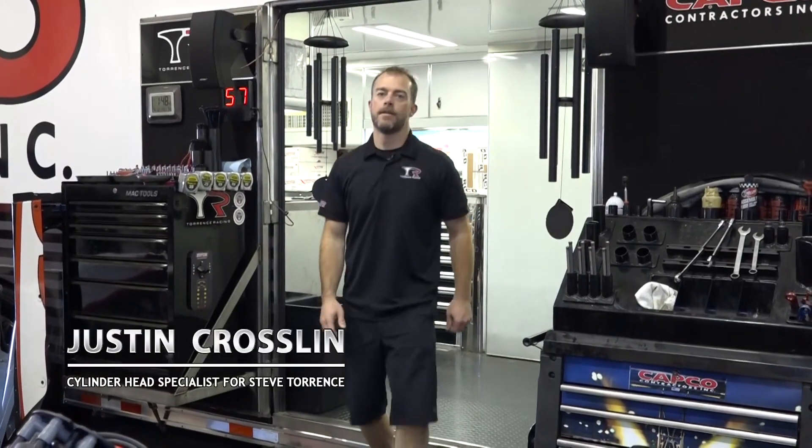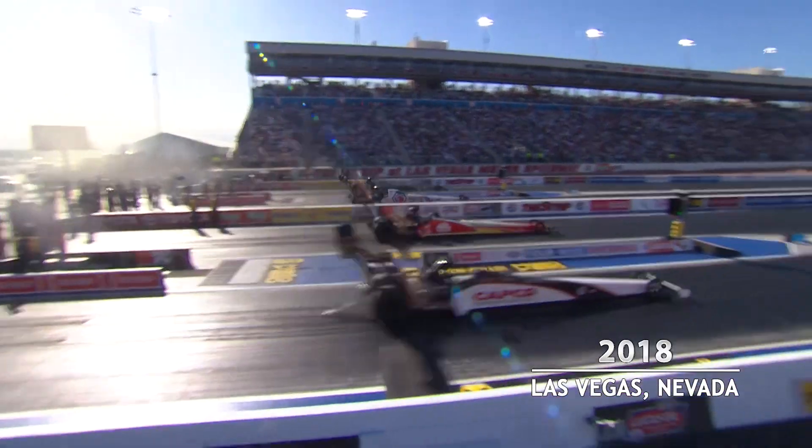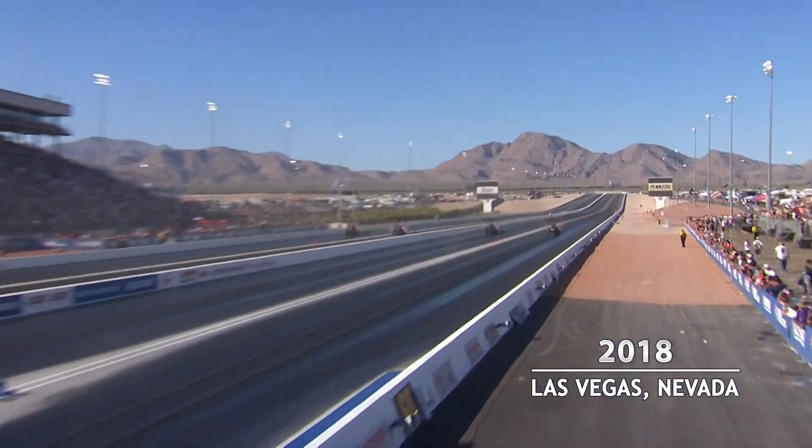Hi, I'm Justin Crossland, cylinder head guy on Steve Torrance's Top Fuel Dragster. My first drag racing experience was with my father working on an alcohol funny car. I knew I didn't want to work on regular cars — I wanted to go faster and work on dragsters.